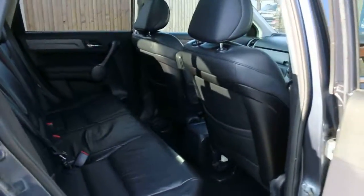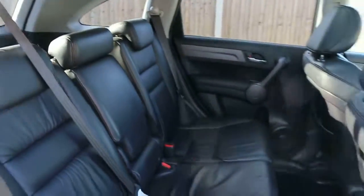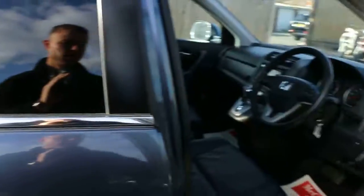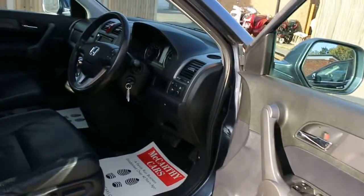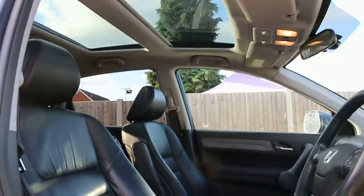Full black leather interior with side and front airbags, five headrests, and isofix. Four electric windows, electric and folding mirrors, full electric seats, and a dynamic glass roof.